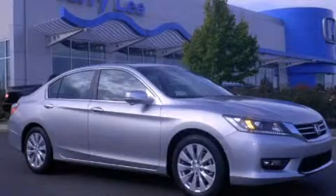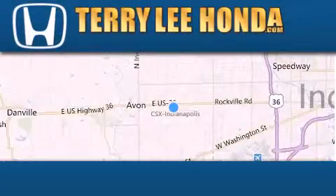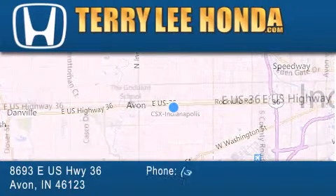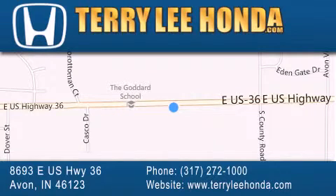Please call today to reserve this vehicle for a test drive. At Terry Lee Honda, we offer new Honda cars in the Indianapolis area, along with used cars, trucks, and SUVs by today's top manufacturers.